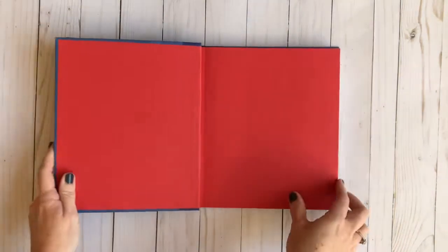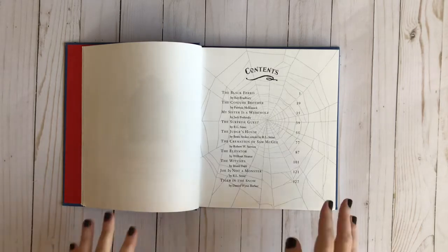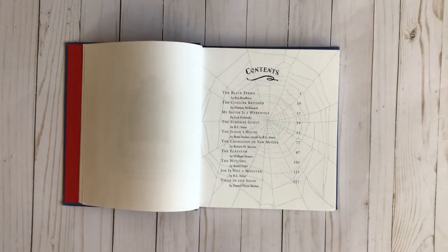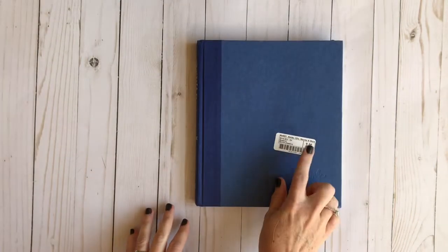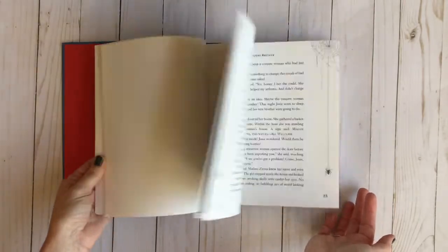Another book we have is called Beware. I got it at McKay's, which is a used bookstore. What I really liked about it is that it's a collection of R.L. Stine's favorite stories — stories he picked out from other authors. One story, The Surprise Guest, is his own, but all the others are written by someone else and are his favorite scary stories. This book doesn't have a cover because we got it used, but it does have spider webs on the pages.